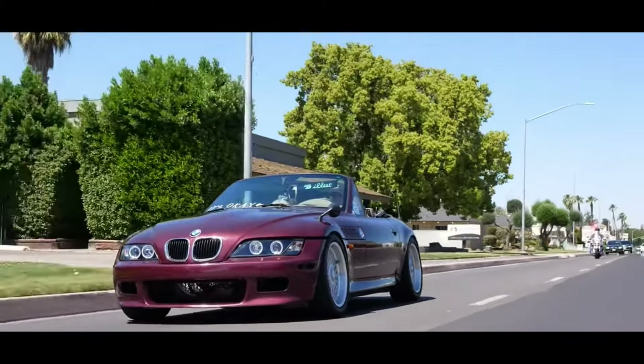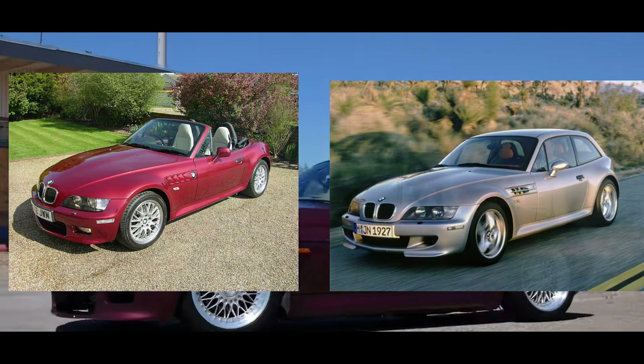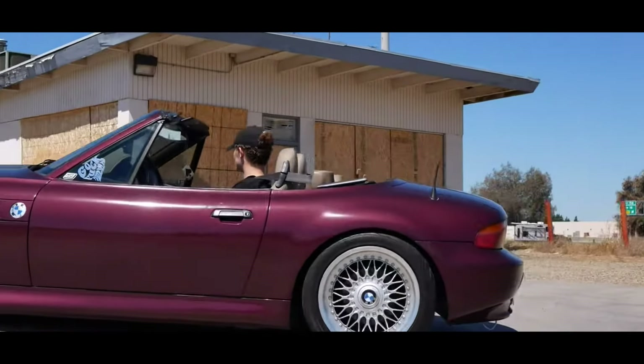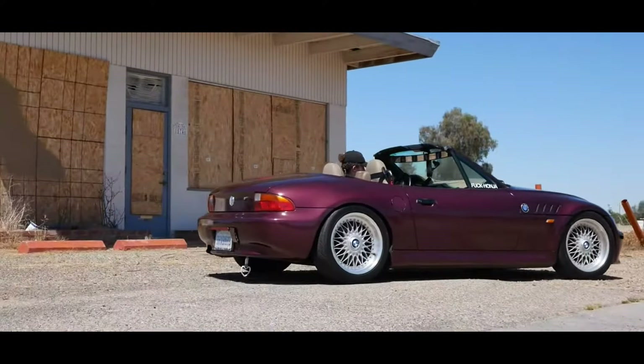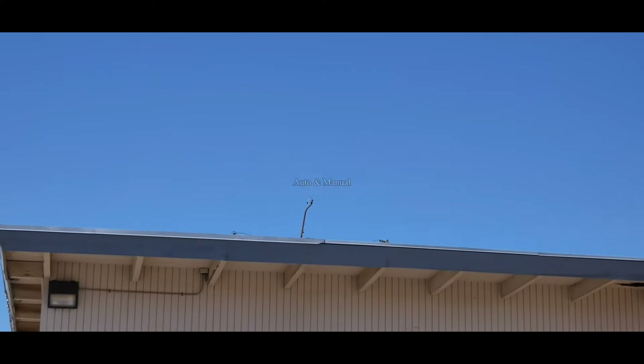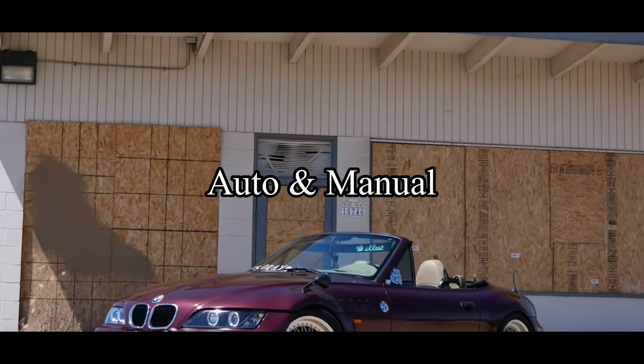As for the body styles, there is a coupe option and a convertible option. Everybody calls the coupe the clown shoe — I think it actually looks pretty good. It does look like a clown shoe, but it's a good-looking clown shoe. As for the drivetrain, it is rear-wheel drive only. As for transmissions, it is automatic or manual. Get the manual — what are you doing buying an automatic BMW Z3? That's boring.